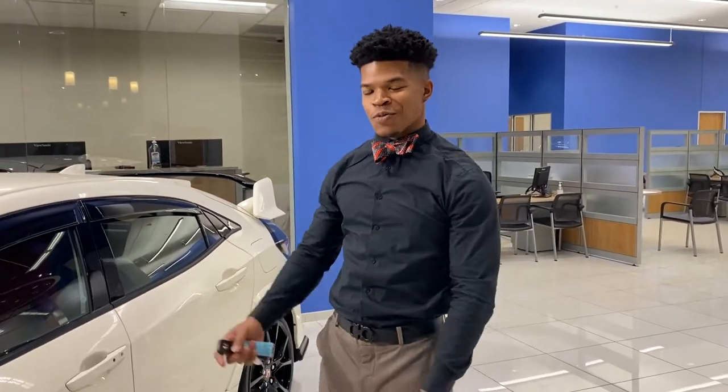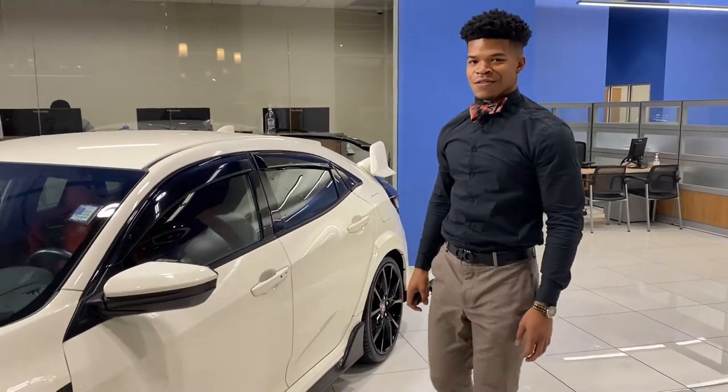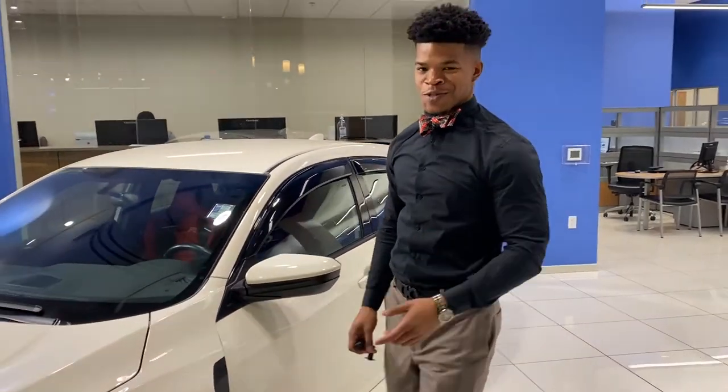Welcome ladies and gentlemen, we have something special for you today — the 2017 Honda Civic Type R. This is for all you racers out there.